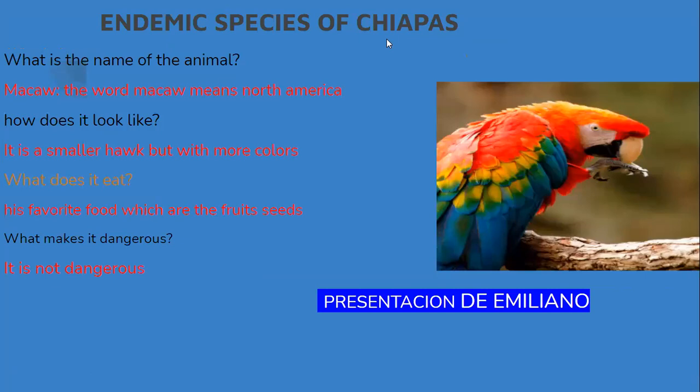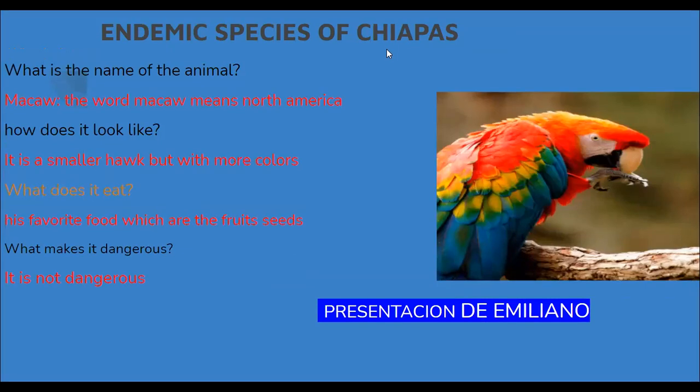The next animal — the war market, meaning North America. How does it look like? It is small but with more claws. What does it eat? It probably eats fruits and seeds.